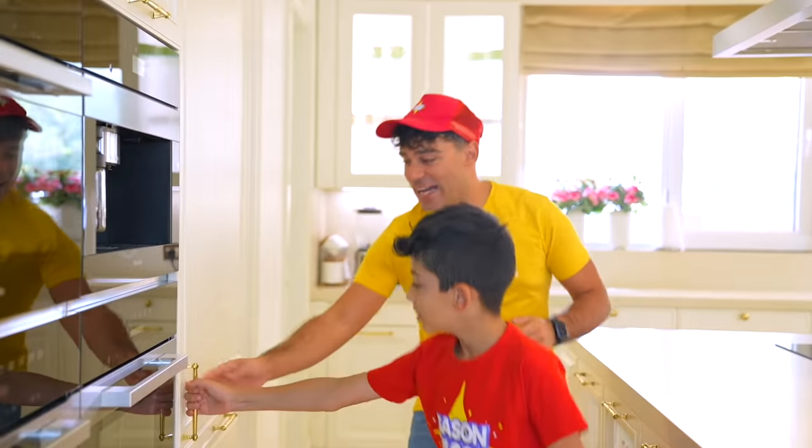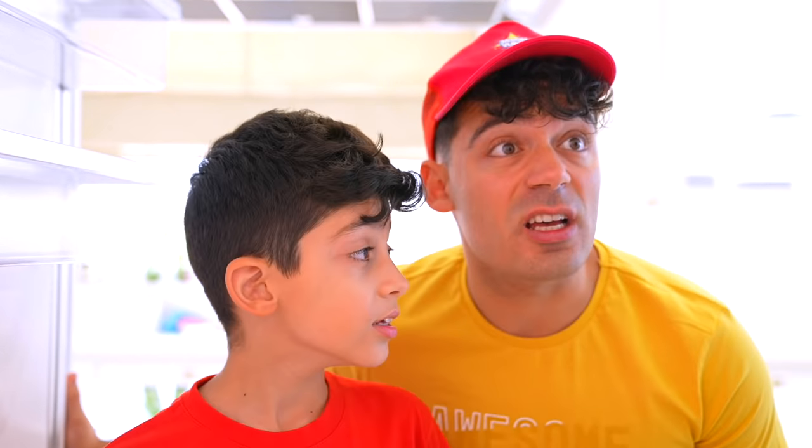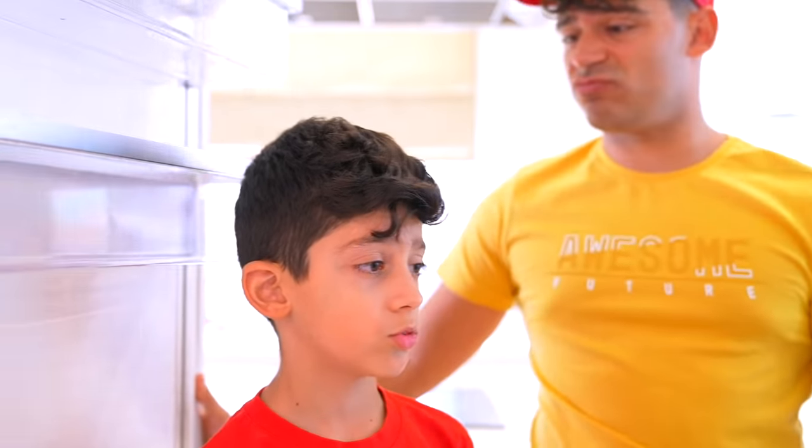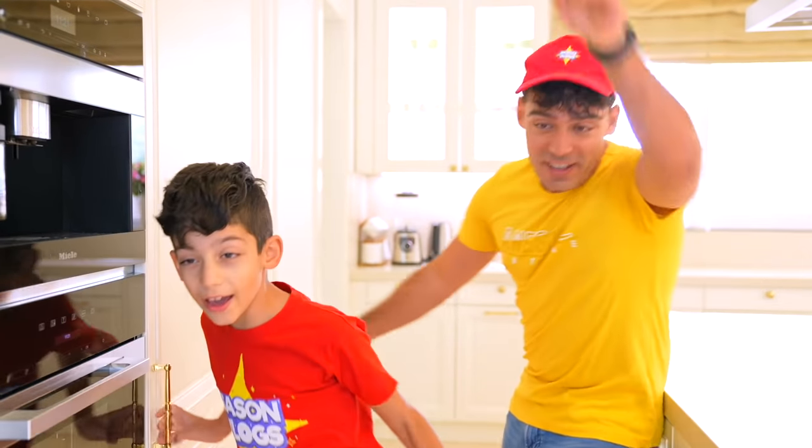Alright, let's see what we got! Oh no! We're out of food, Jason! Yeah, this is the point — we have nothing at home! What should we do now? Hmm... Let's go to the grocery store! Yeah, let's go now! Come on!